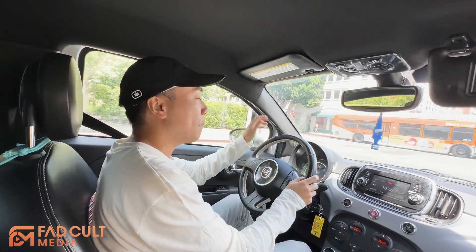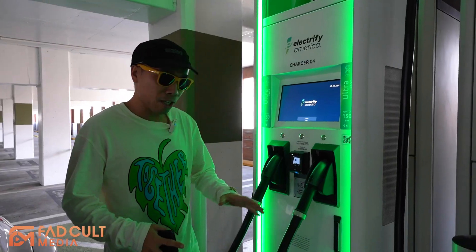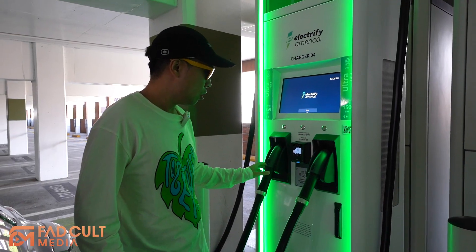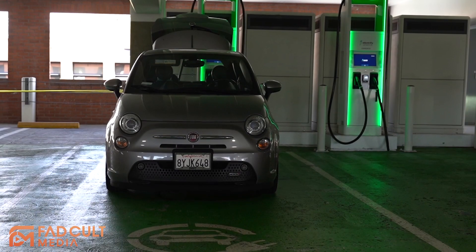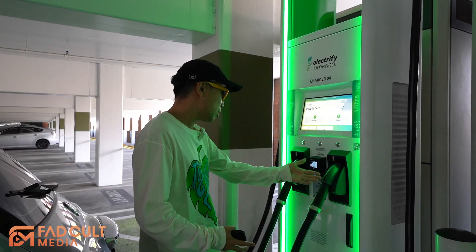We're going to go to Electrify America first. So we're here at Electrify America. Most Electrify America stations have two ports. You would think you can charge two vehicles here, but it's actually just for one vehicle. The reason is because sometimes one is broken, so when you have two, you can pick whichever one you want.